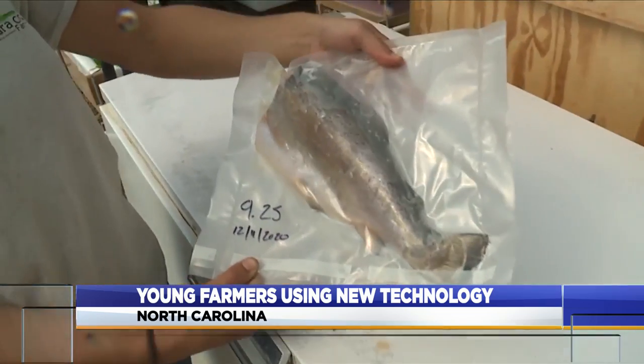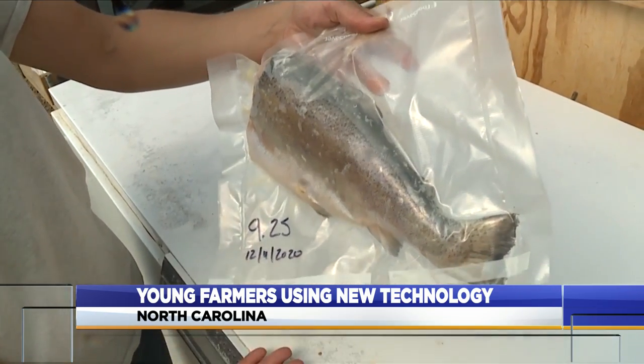Next, they hope the trout will take their business to a new level. The trout I would love to sell. So in the future, this place could serve both fish and farm to table.